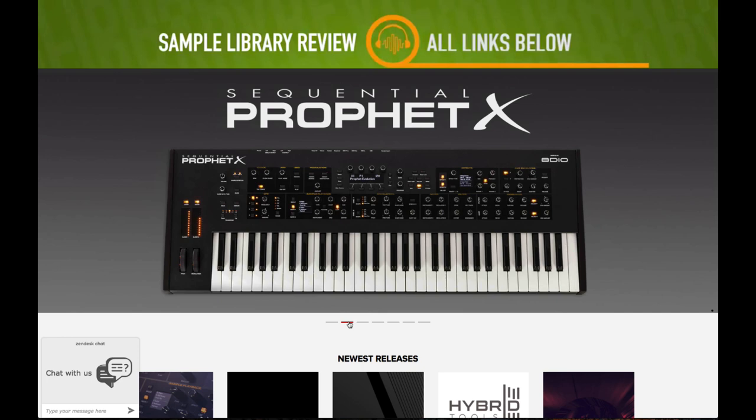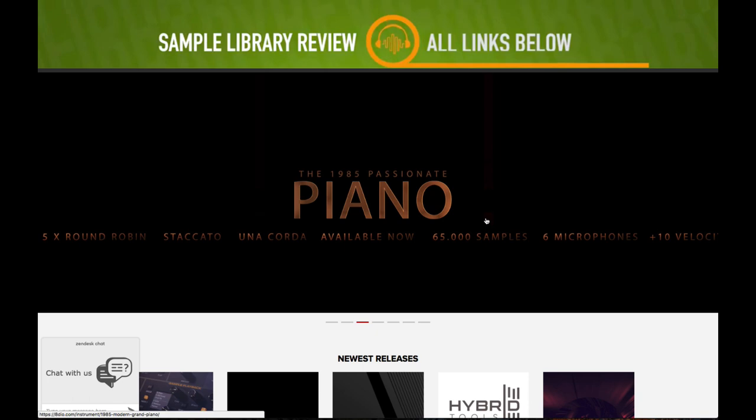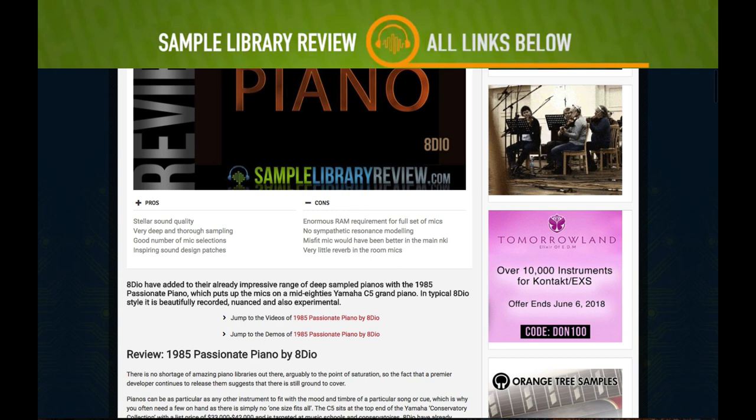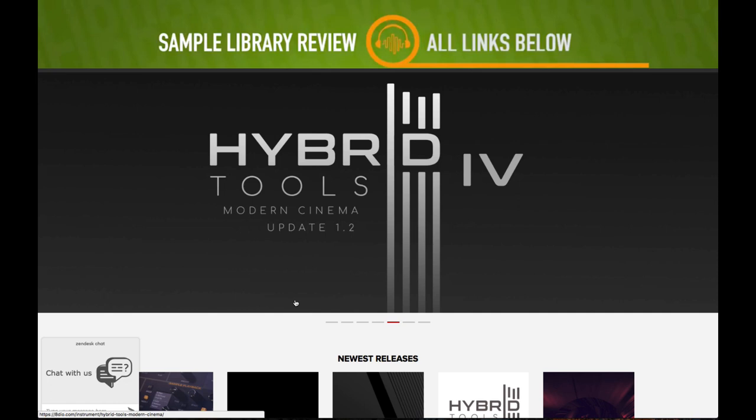Over at 8Dio, there are a couple of new instruments I wanted to make sure to bring up. Not only do they have a giant Sequential Prophet X hardware synth, but they also have the new 1985 Passionate Piano. Contributor Sam Burt did a review — I'll include a link to his review in the description below.